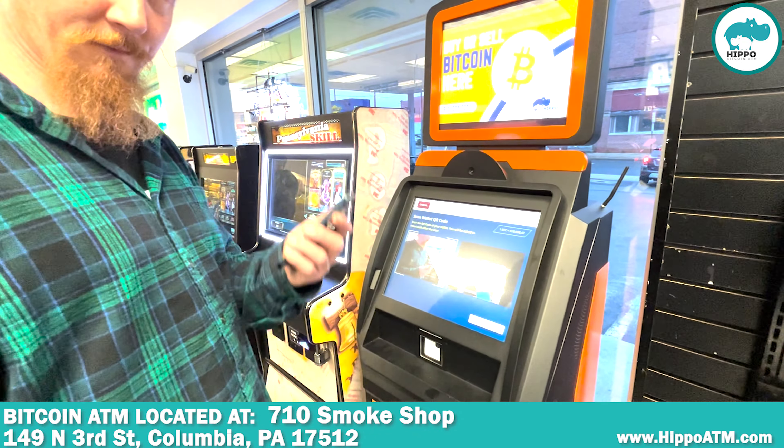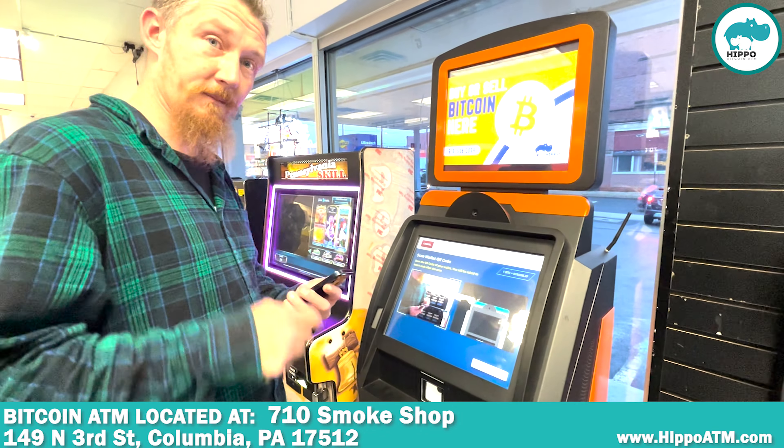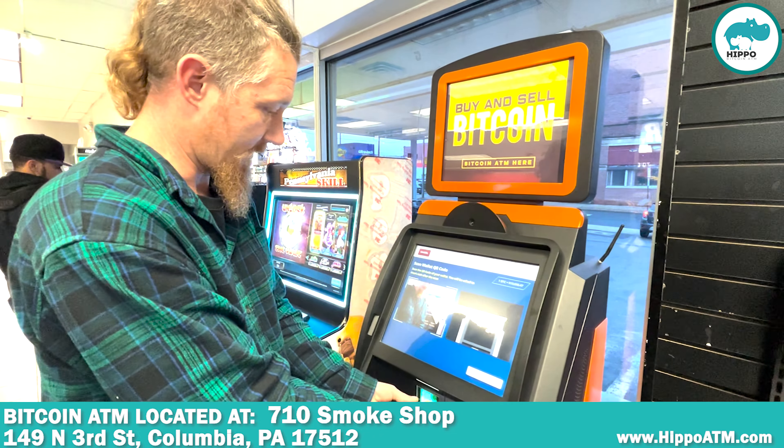Next thing I want to do is I'm going to hit receive on my Blue Wallet — it's a wallet you can download from your app store. I'm going to scan on either this little scanner up here or the camera up here. I'm going to choose the scanner down here.